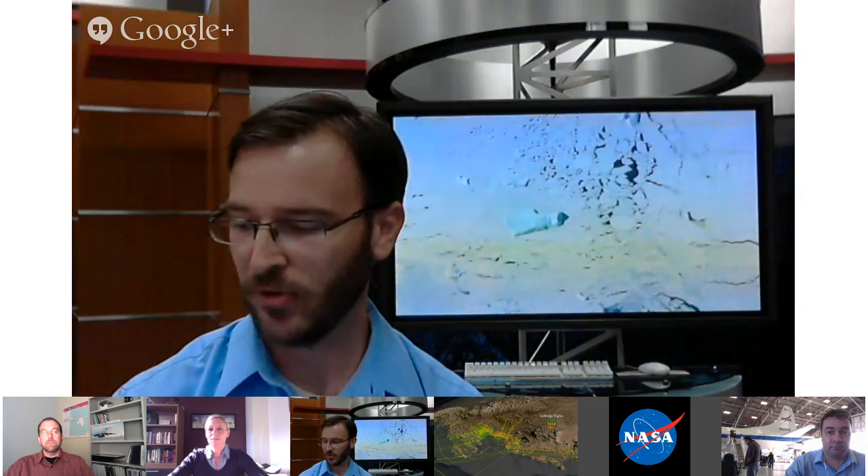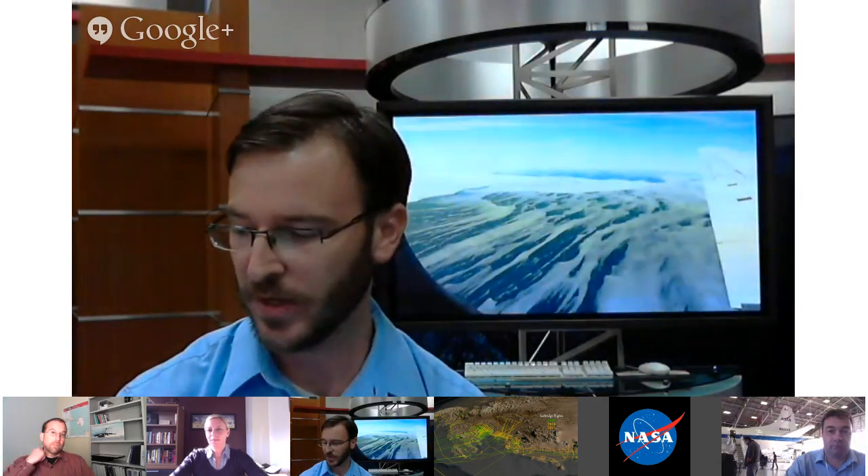Our next question comes from Google Plus. Christy, Jarno wants to know if NASA will allow the plane to be tracked by FlightRadar24.com — great for aircraft spotters as well as anyone interested in science.